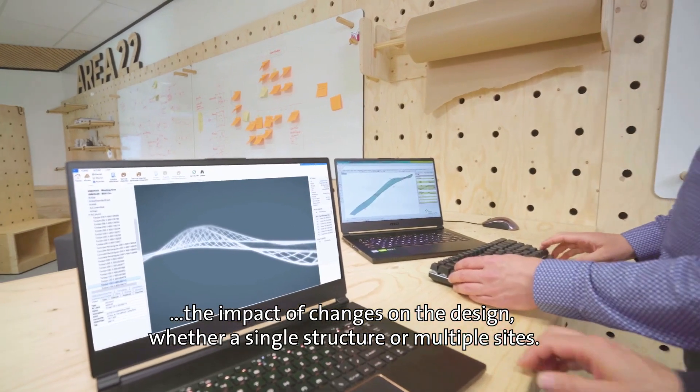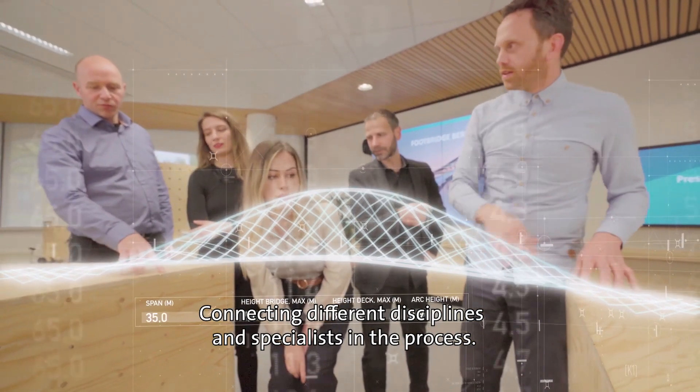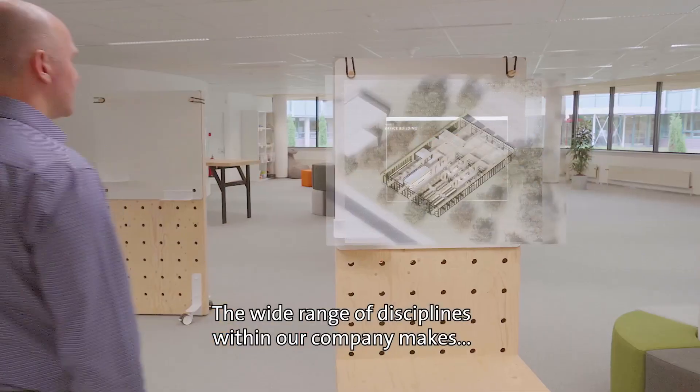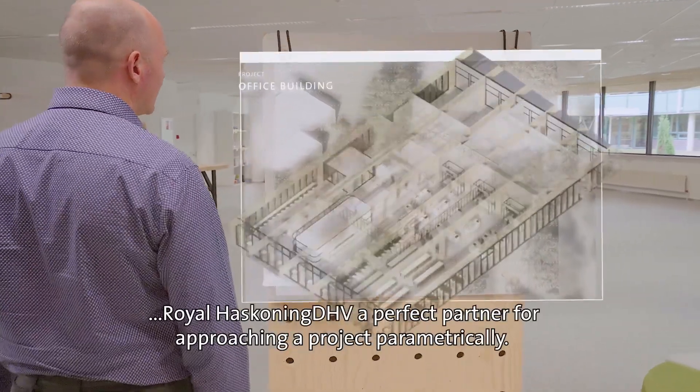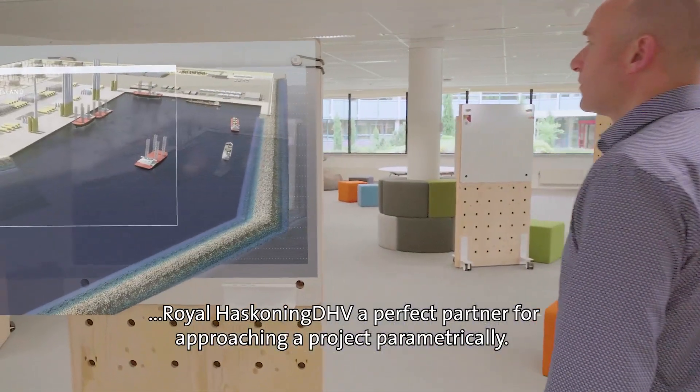Whether a single structure or multiple sites, connecting different disciplines and specialists in the process — the wide range of disciplines within our company makes Royal HaskoningDHV a perfect partner for approaching a project parametrically.